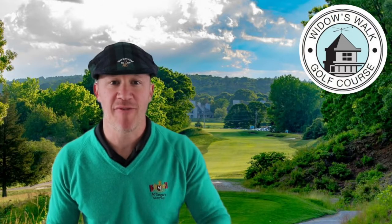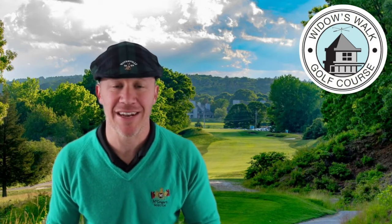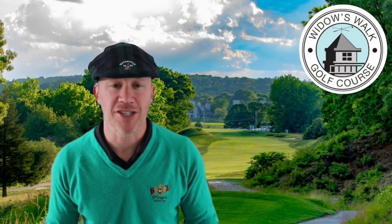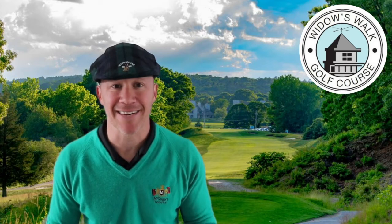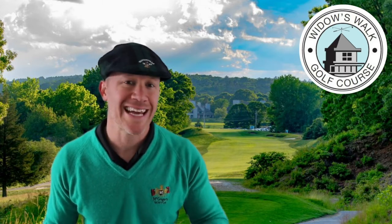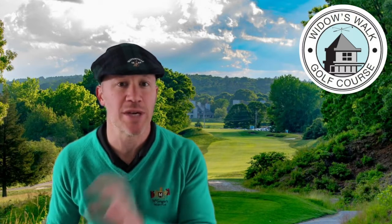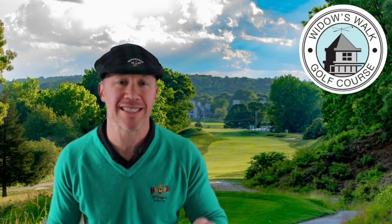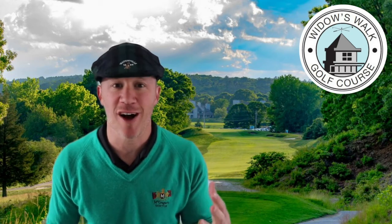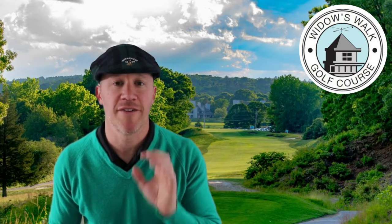Coming in at number five: Widow's Walk in Scituate, Massachusetts. Widow's Walk was opened in 1997 and has won many awards, including one of the best new golf courses in America by Golf Digest in 1999. It's a par 72 course at just over 6,300 yards from the back tees. To play 18 holes, walking is $40, and with a cart it's $59 — those are weekend prices, so weekday prices will be a little cheaper. But this is a narrow course — I've lost way too many golf balls there that I don't want to admit to.